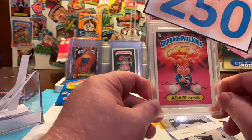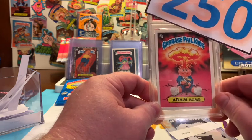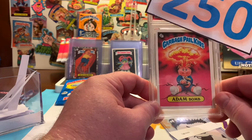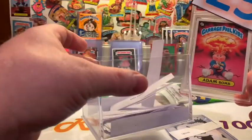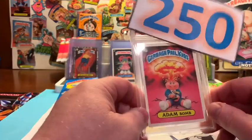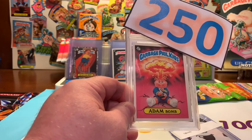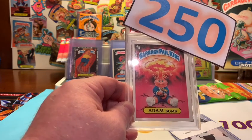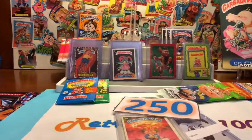Please keep in mind you need to hit that subscribe button. When you do that, I get an email from YouTube telling me you are a subscriber. Then I write your name down and put you in a bucket. Once we reach 250 subscribers, we will be giving away this Atom Bomb card. Hit that like button, hit that subscribe button, leave me a comment, and let's move into the video.